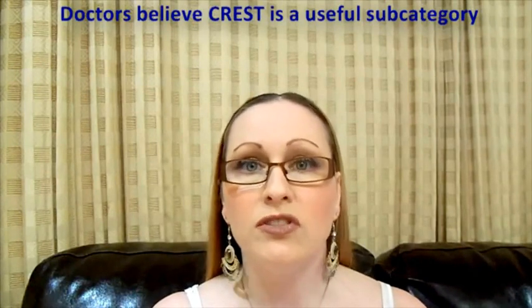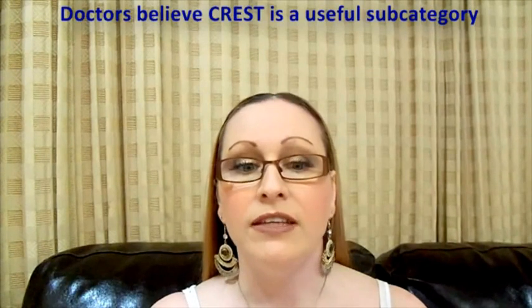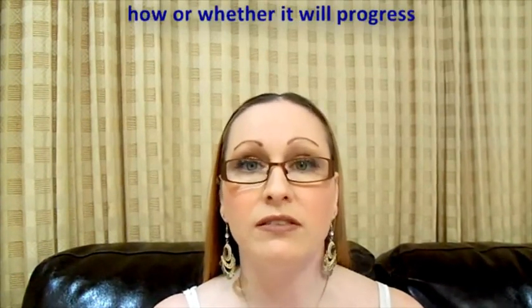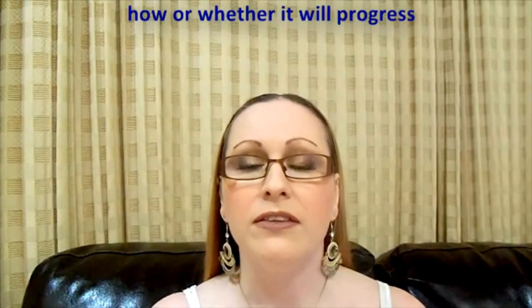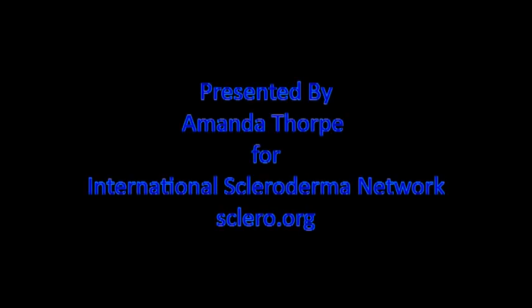Although some doctors still believe that CREST is a useful subcategory, the existing research studies have been unable to predict how or whether the disease will progress to diffuse systemic scleroderma. Presented by Amanda Thorpe on behalf of the non-profit International Scleroderma Network at sclero.org.